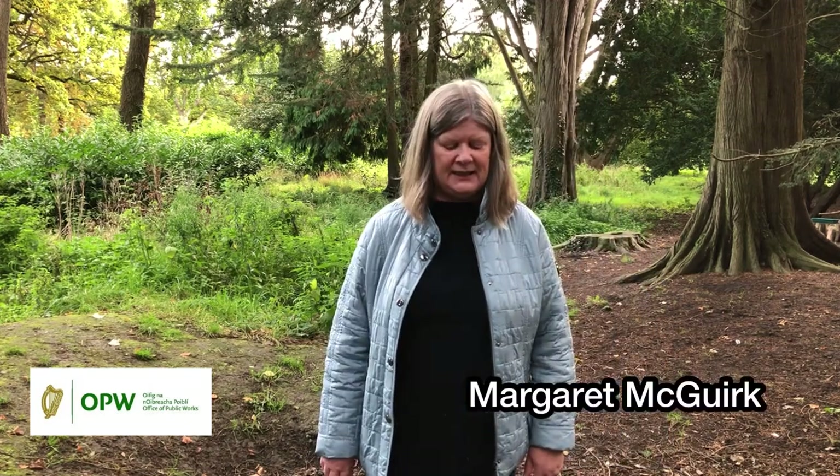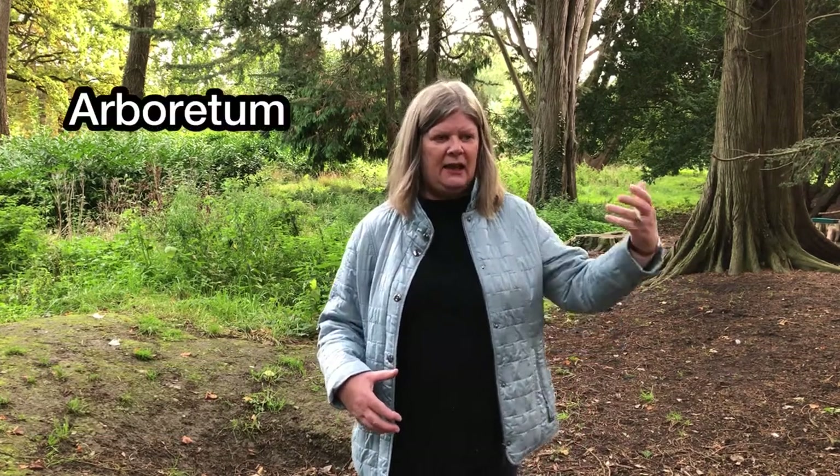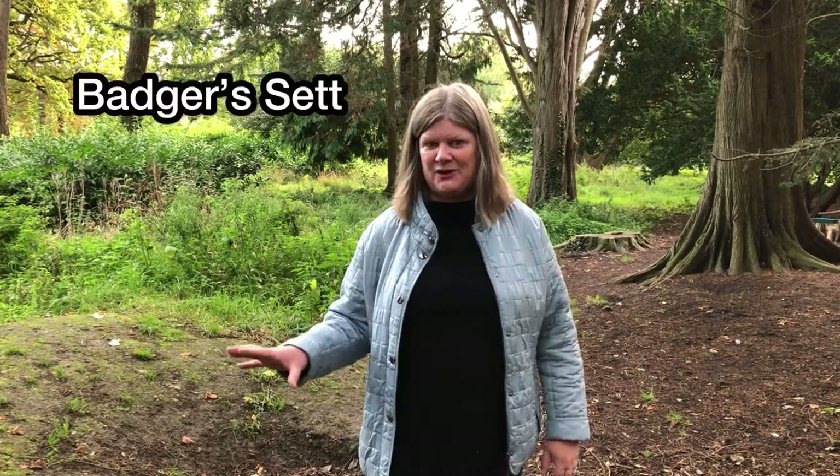Hi there, my name is Margaret. I'm in the Phoenix Park Visitor Centre. I'm the head guide here and we're in a section of the park where coming through the Arboretum leads on to a lovely walkway, and part of that walkway is a badger set.